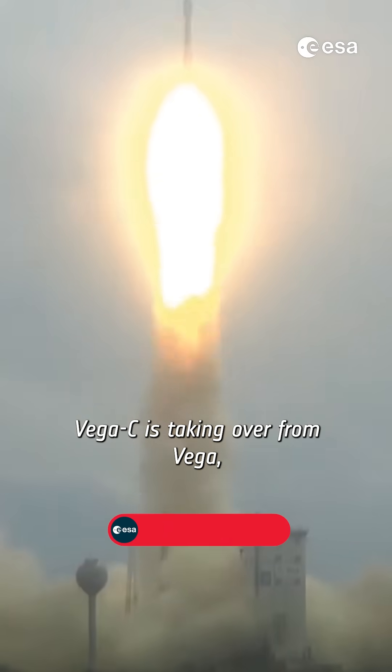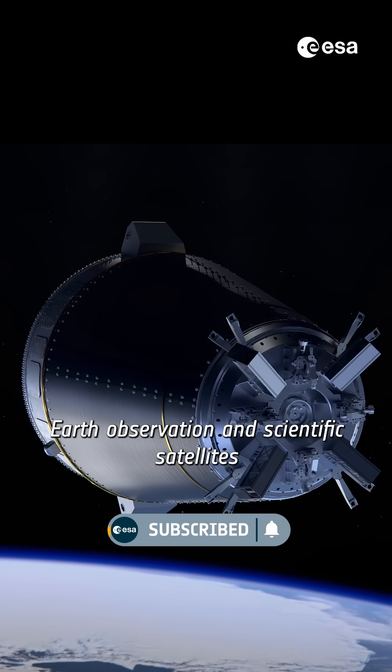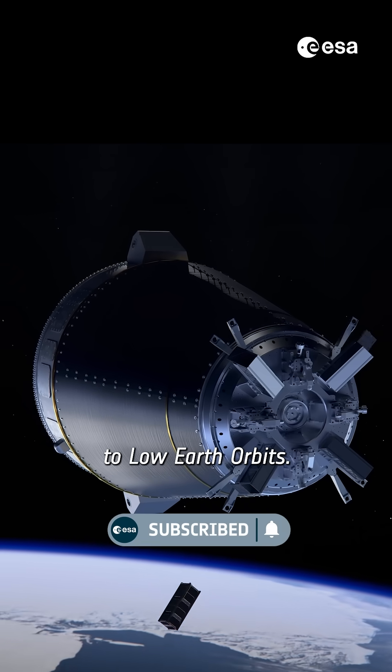Vega C is taking over from Vega, specializing in the launching of Earth observation and scientific satellites to low Earth orbits.